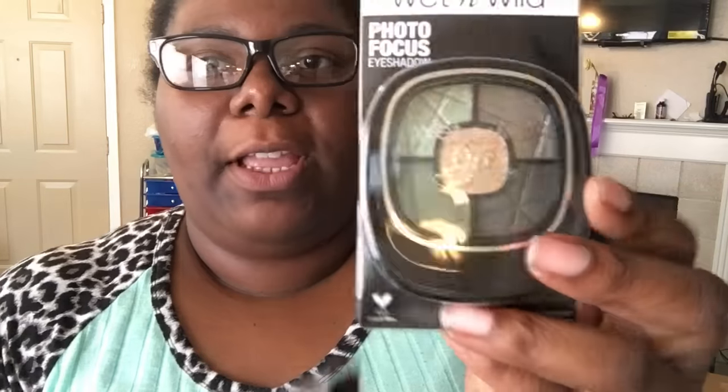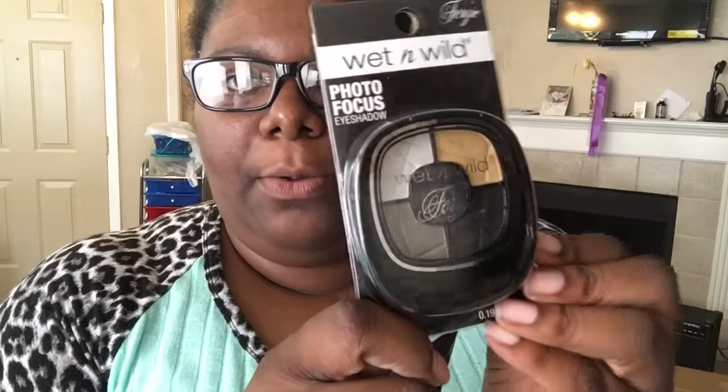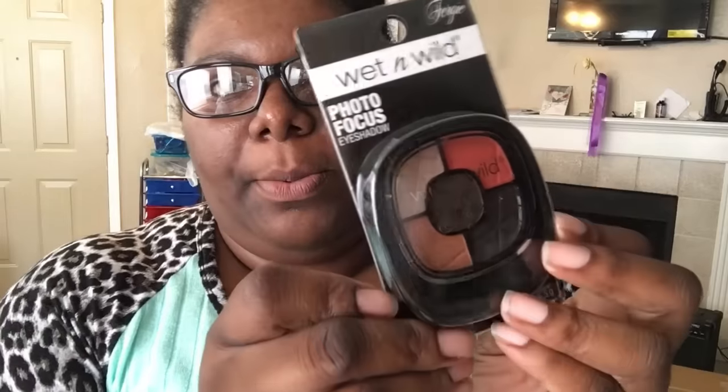I also got some eyeshadow palettes. This one has greens, gold, and a silverish color — very cute. This one is black, white, silver, and gold — a really cute palette for a night out. And I got this one as well, which I think is really pretty.